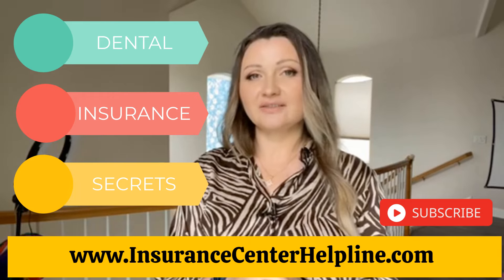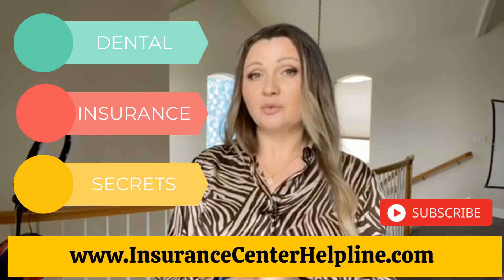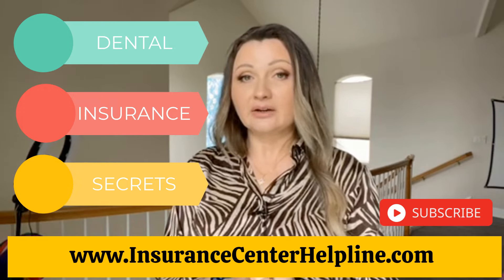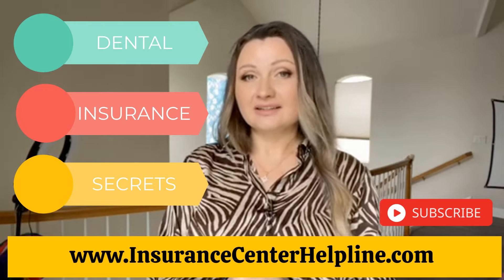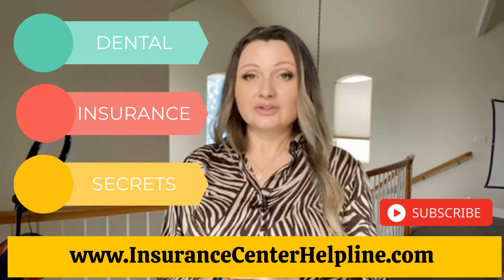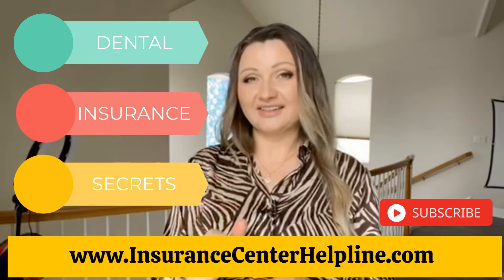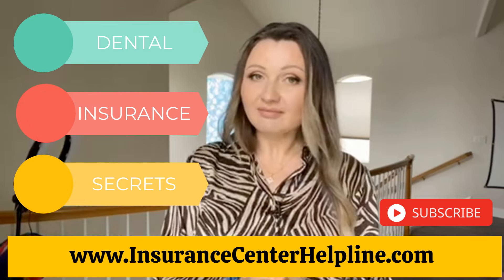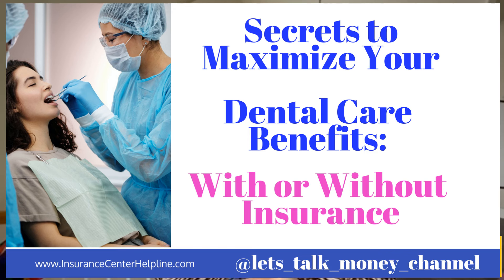If you watch this video and still don't believe that dental insurance makes sense but you want to save money on dental procedures, I will explain how you can save money on dental costs without insurance. My name is Diana and I'm a licensed insurance agent in California. If you have a specific question or would like to compare dental options in your area, please check all the useful links under this video, and if you have a general question, please comment so other people can benefit from the answer.